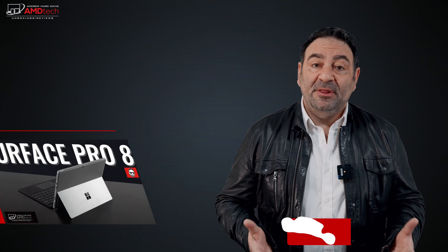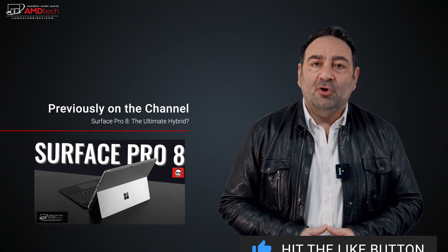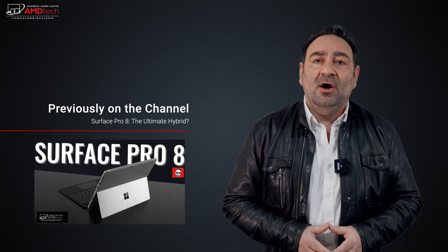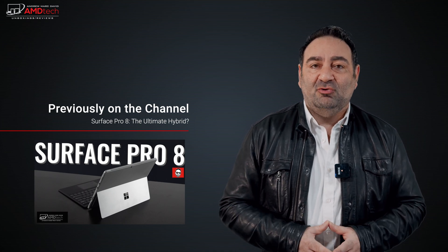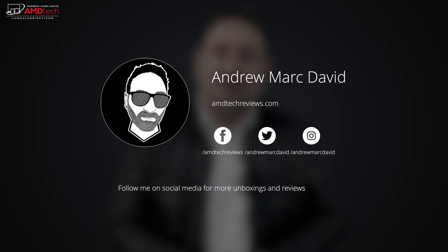Let me know what you think in the comments below. My review unit comes in at about $4,000 — expensive and not geared toward mainstream consumers. If you're a professional needing ISV-certified applications, I'm curious to know. Please hit the like button, subscribe, share this video, and leave a comment. Check me out on Facebook, Twitter, Instagram, and my website amdtechreviews.com. Until next time, this is Andrew from AMD Tech.